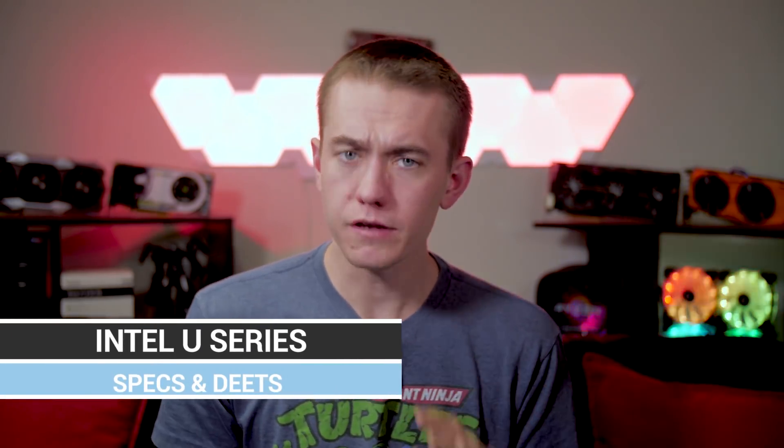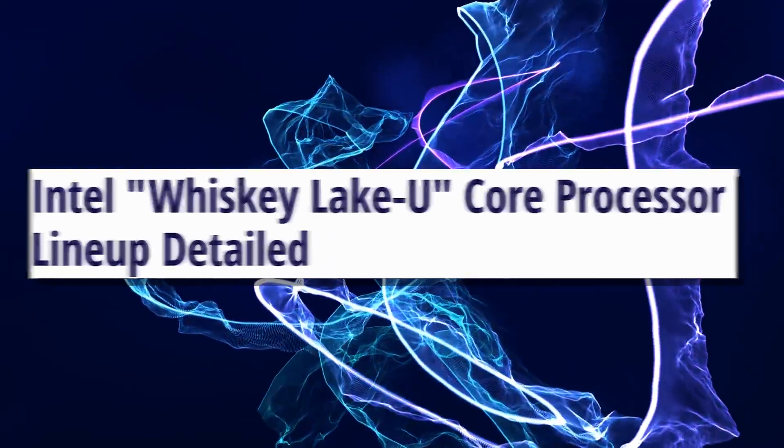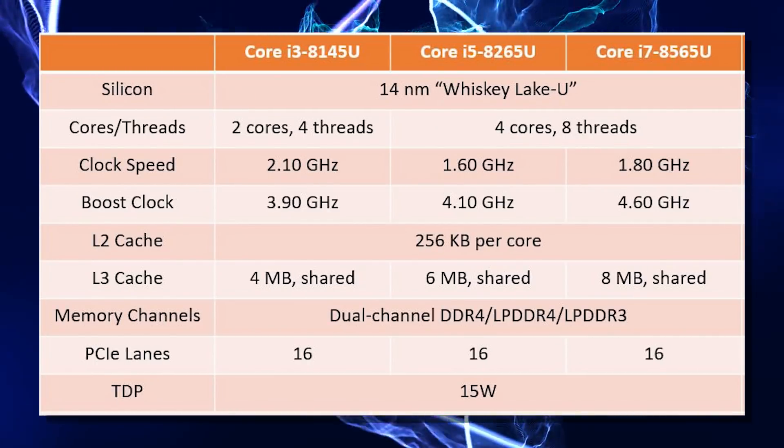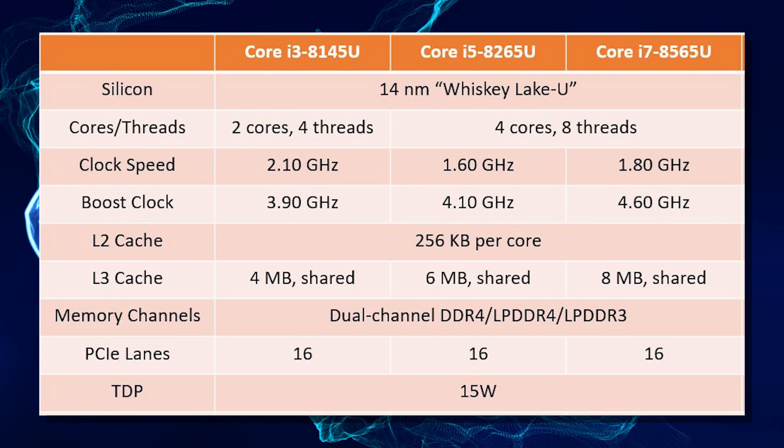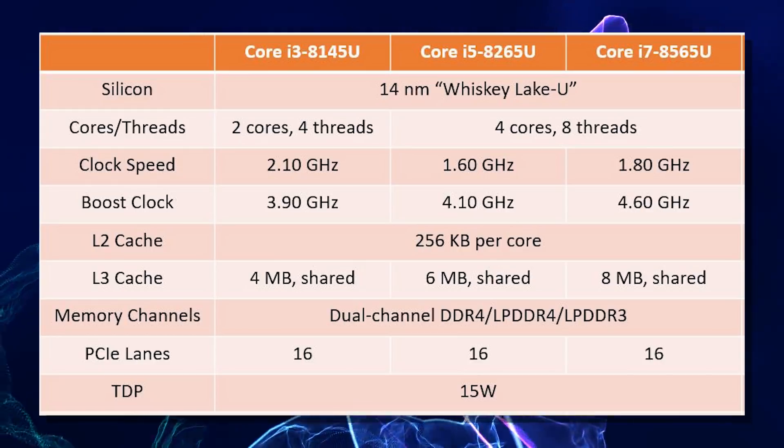I know I've criticized Intel a lot on this channel, but one thing I really appreciated was their mobile U-series update with Coffee Lake Refresh, ensuring the i5 and i7 U-series processors came with four cores and eight threads. Now we have information about their Whiskey Lake U 14nm processors coming soon: the i3 8145U with two cores, four threads, and a boost clock of 3.9GHz; the Core i5 8265U and Core i7 8565U with base clocks of 1.6 and 1.8GHz respectively, boosting to 4.1GHz and 4.6GHz. I bought my wife a new laptop because she was finally going to get four cores and eight threads on an i5 U-series. Good job, Intel — no sarcasm.